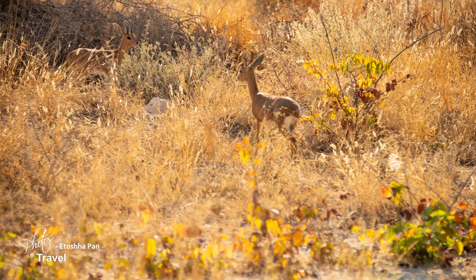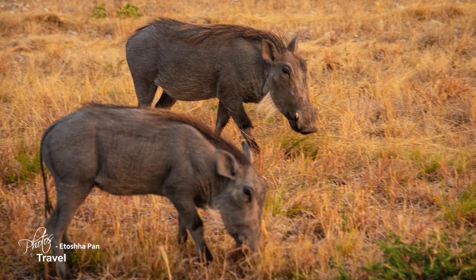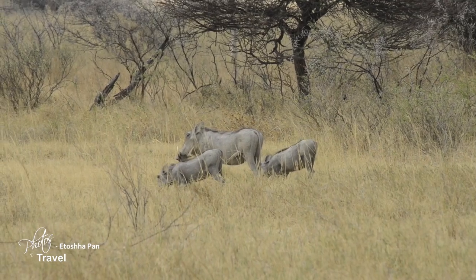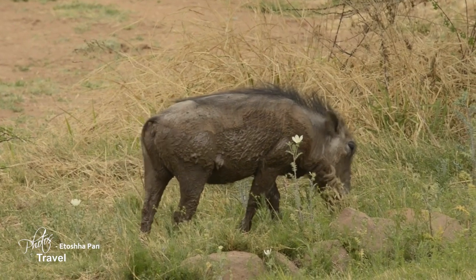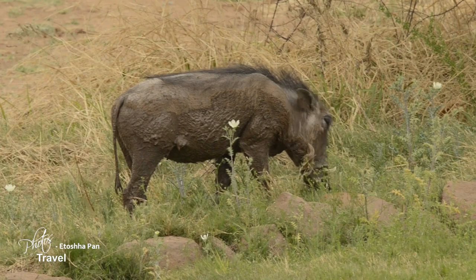We came upon a dik-dik and a family of warthogs grazing in the tall grass. Warthogs are members of the pig family, and it's cute to watch the young grazing, as their legs are too long for their mouths to reach the grass. The only way for them to eat is on their knees, which makes them very vulnerable to predators. As sad as it appears to us, it is just another way of nature controlling the balance.